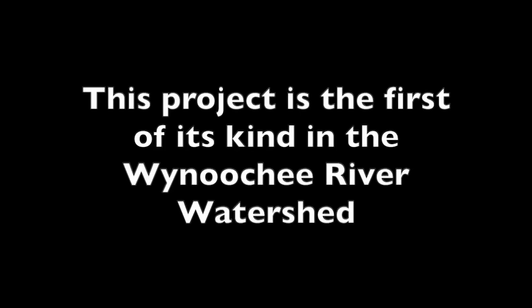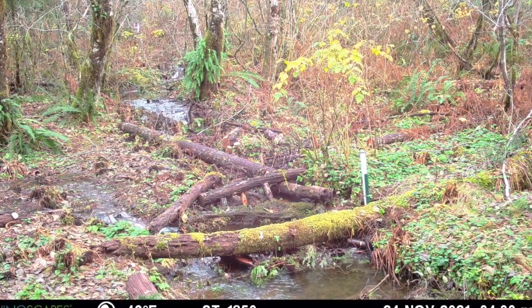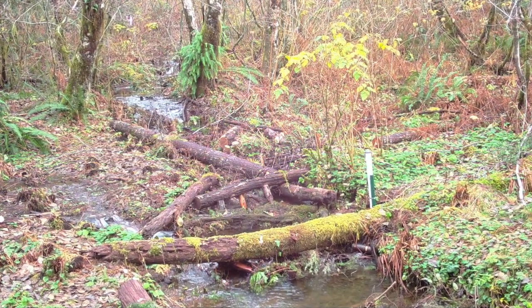This project is the first of its kind in the Wainoochee River watershed. Placing wood in small tributaries will improve water quality, water quantity, and aquatic habitat.